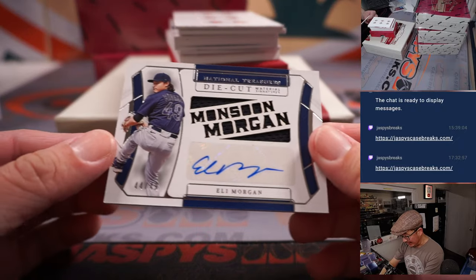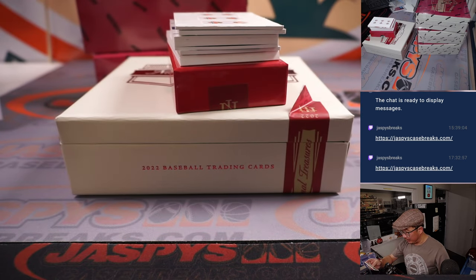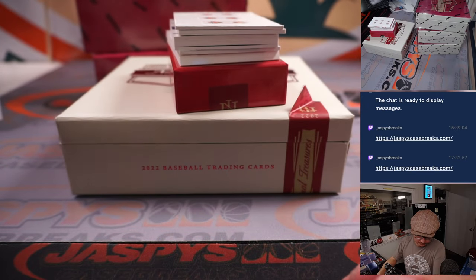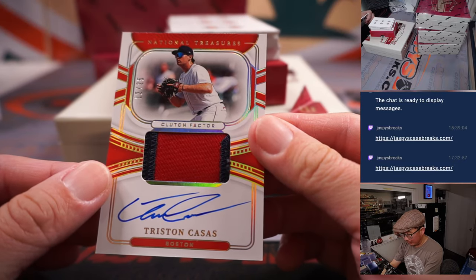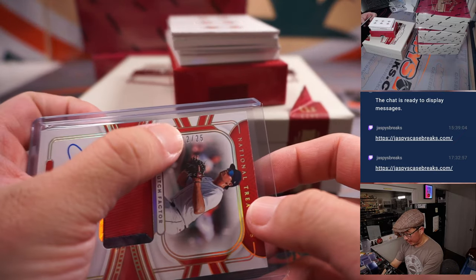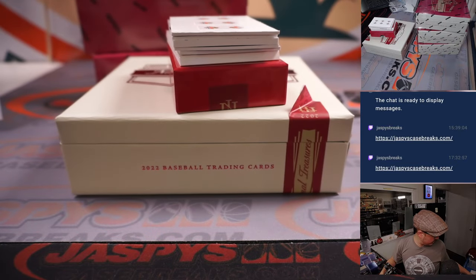Our autograph is Eli Morgan, 44 out of 49. Die cut material signatures — that's for Eric Leal and the Guardians. Cleveland, this is for you. We've got Tristan Houses, 12 out of 25 — two-color patch and autograph. Red Sox are a number block team, 12 out of 25. We'll go by that digit right there, and that is Chris Butler, number two.